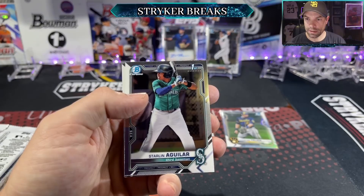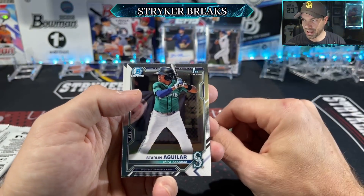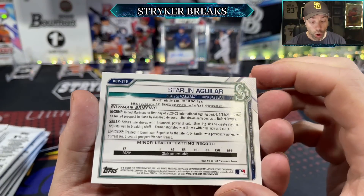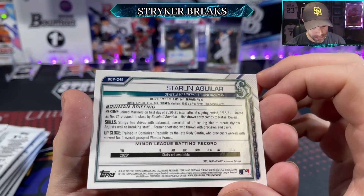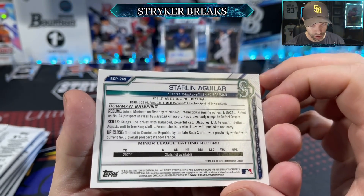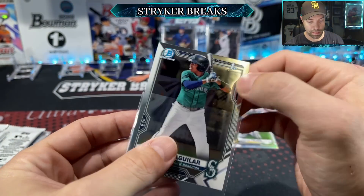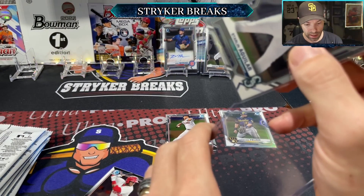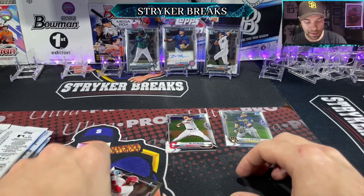Starlin Aguilar — Mariners prospect, number 14, triple slash .243/.361/.368. This dude is 17 years old and joined the Mariners on the first day of the international signing period. Early comps to Rafael Devers — whoa. I'm going to top load that one. There are a ton of really young prospects in this product and I have a feeling it's going to age very well.